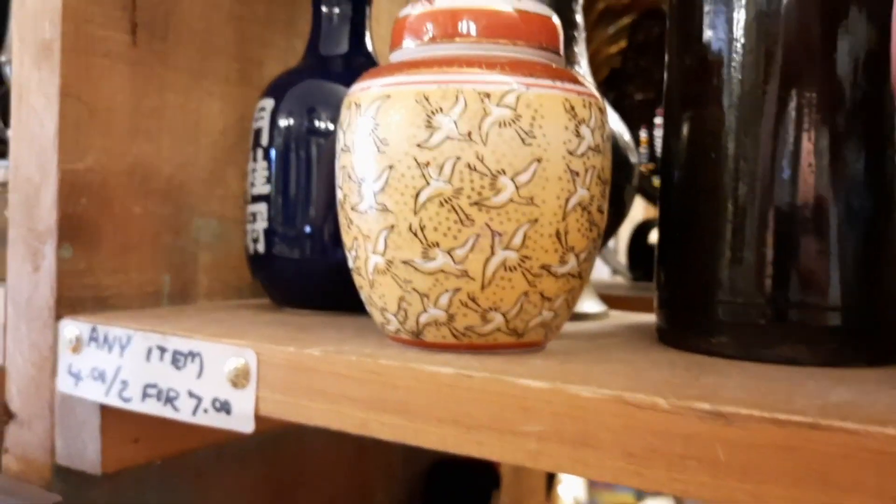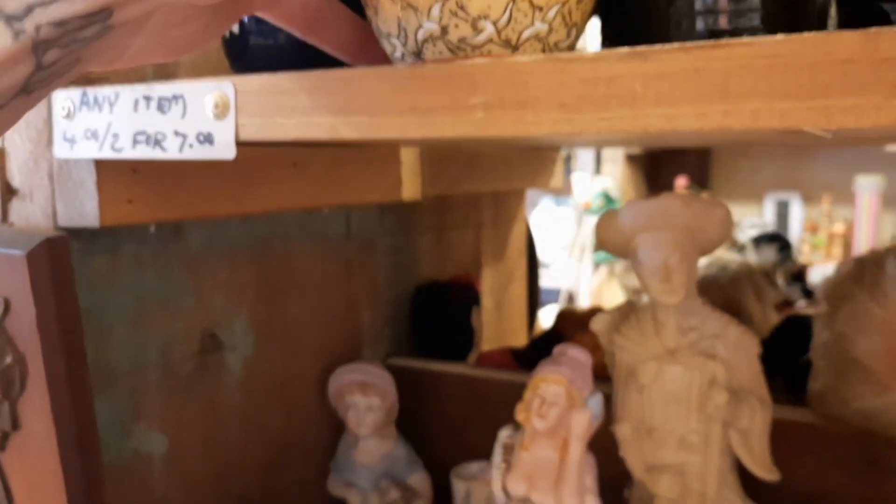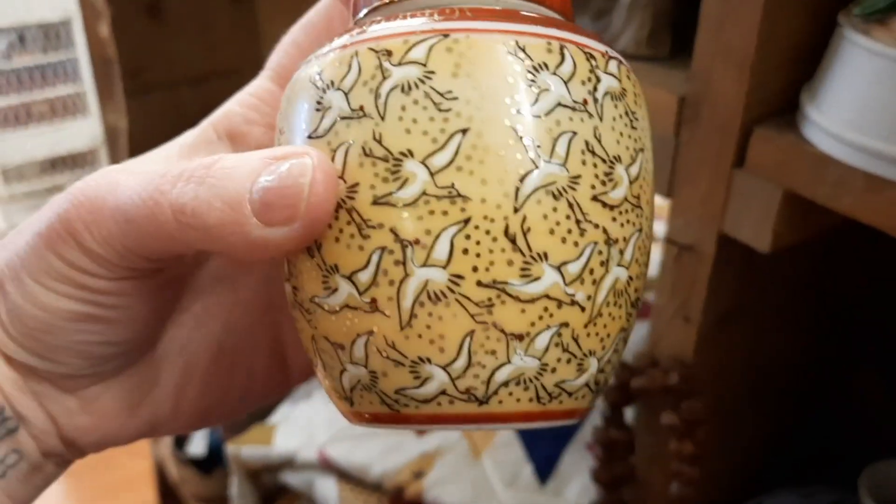And then I looked up and there was this one — and I thought, well, this is pretty too. Same age, same blue made in Japan sticker. It had birds on it. And so I decided to take those two with me.